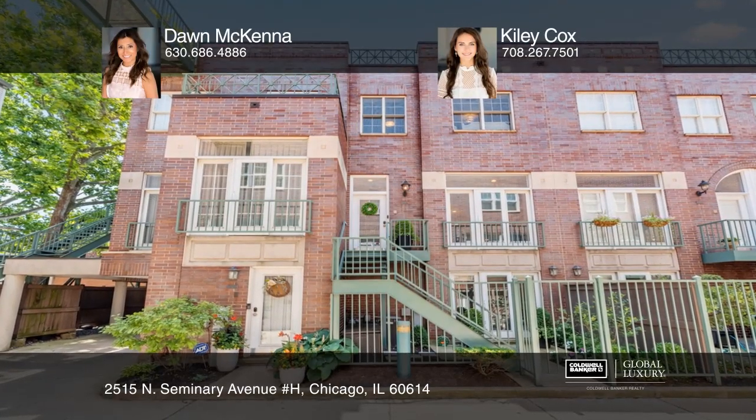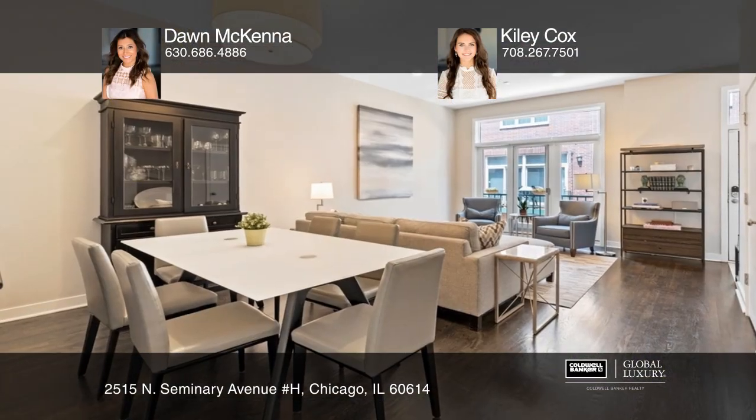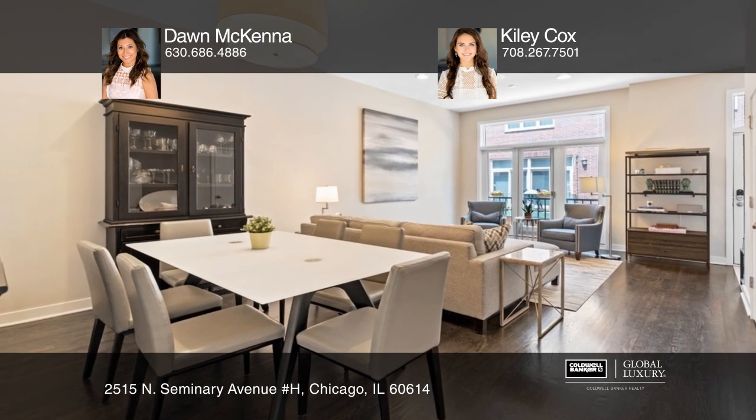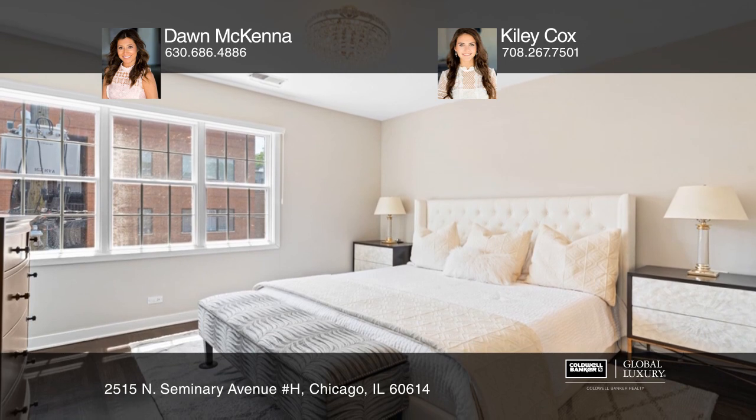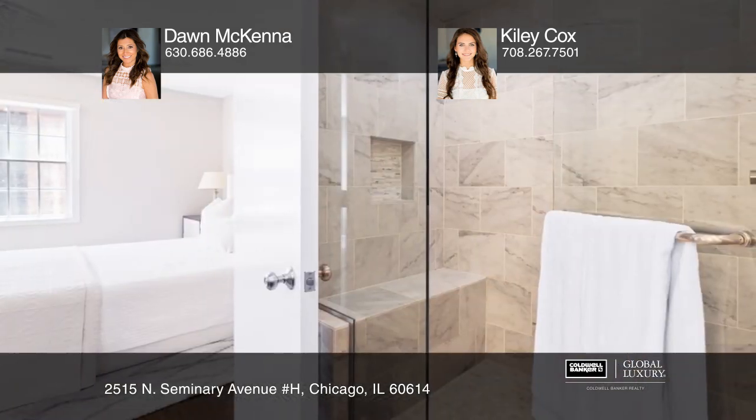Located in the heart of Lincoln Park is this spacious townhome that offers exceptional value with four bedrooms, three and one half baths, three private outdoor spaces and a two car attached garage.